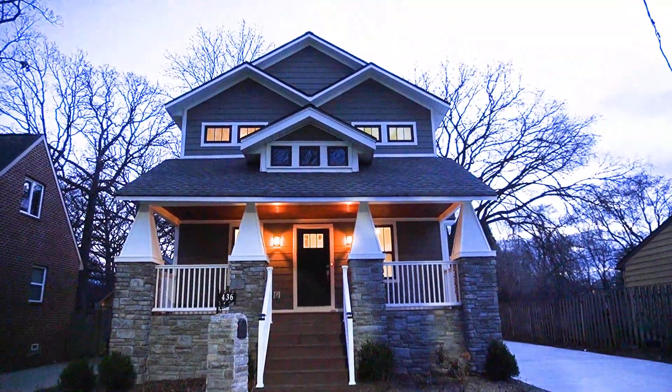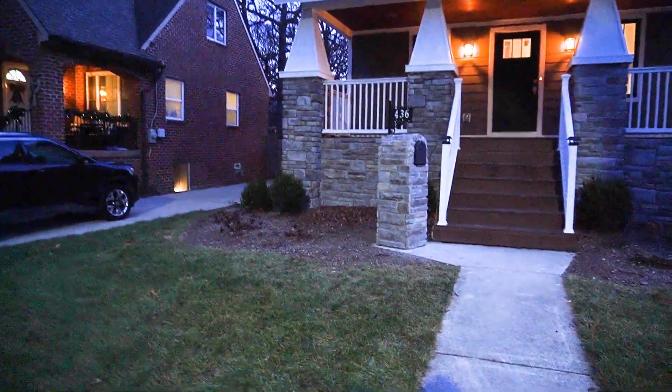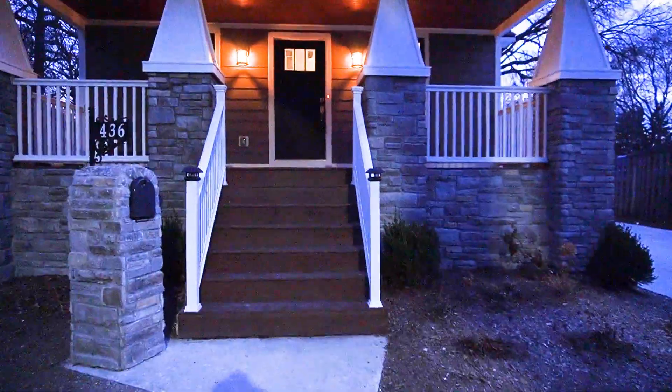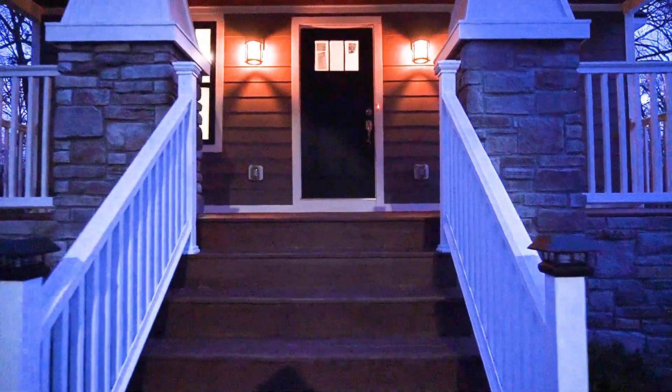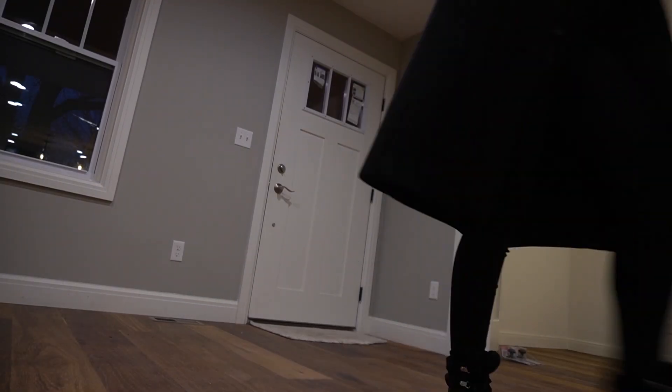It's getting dark outside — in Michigan it gets dark at like 5 p.m. so we don't have much time. We have this adorable new construction home. It has landscaping, obviously it's died already because it's very cold outside, but there's a beautiful walkway leading up to the house with stonework as well as wood siding. Let's head inside and check it out.